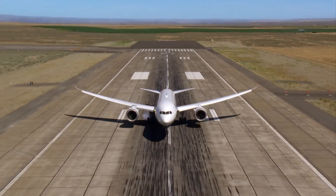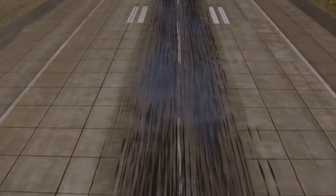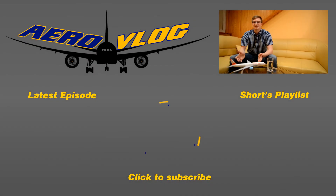And in aviation, just like in other industries, money is kind of important. Thank you for watching today's episode. I hope I presented some interesting facts about Eurowhite livery in a simple way. If you liked the video, please leave a thumbs up, share your ideas in the comments, and subscribe to our channel for more aviation-related videos. Take care and fly high!